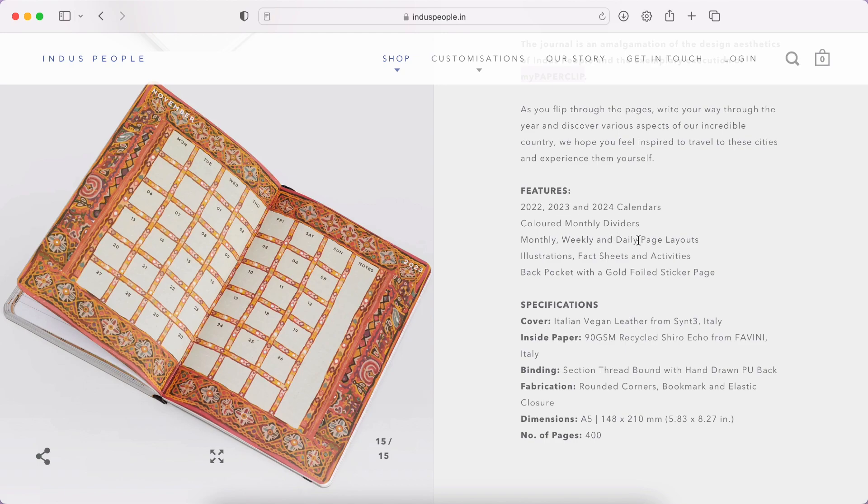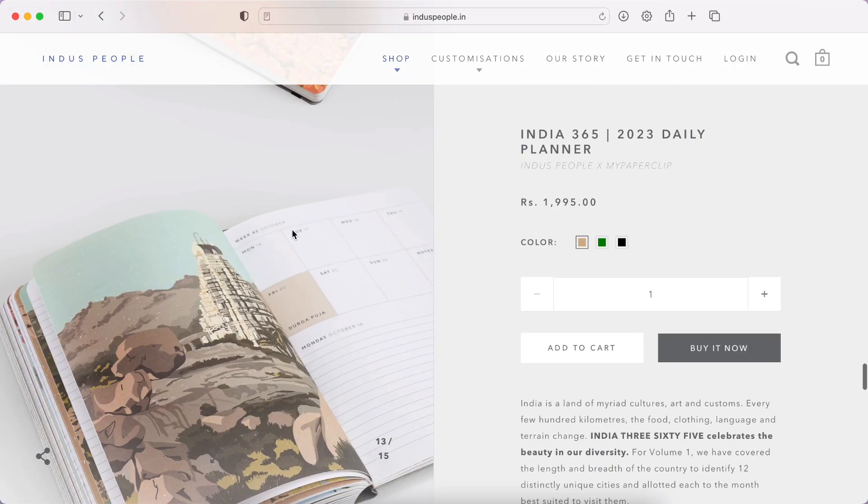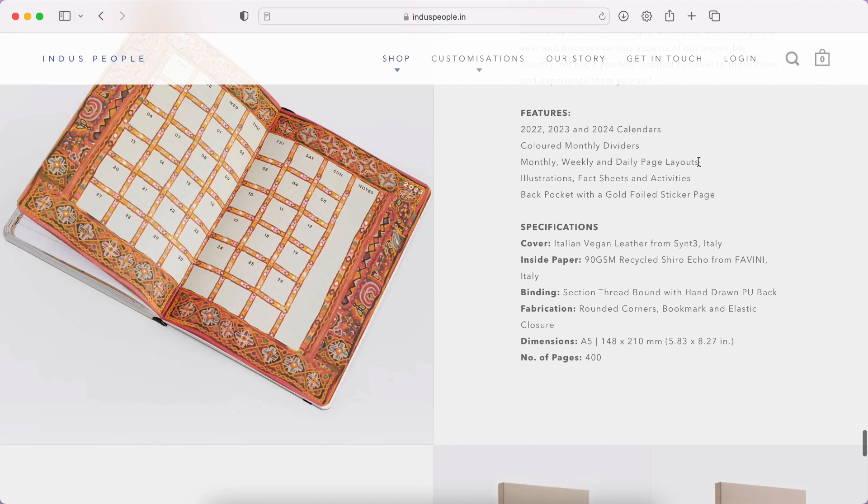Here are some key features: it includes 2022, 2023, and 2024 calendars, so you can see previous, current, and future years — really nice if you're an avid planner looking at dates for travel, weddings, or events needing advance planning. Then there are colored monthly dividers, which I showed you earlier. It has monthly, weekly, and daily page layouts. There are also illustrations, fact sheets, and activities — the 'Find Your Way' was one example, but I'm curious to see what other activities they include.